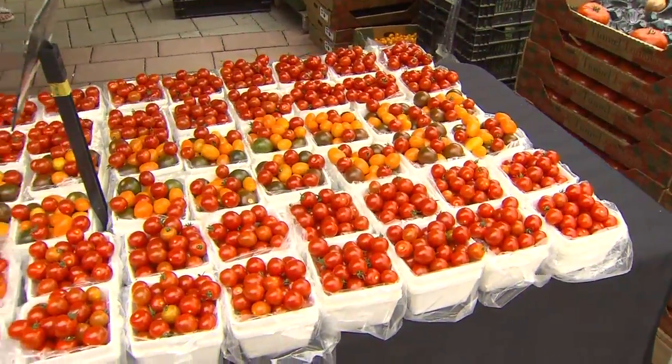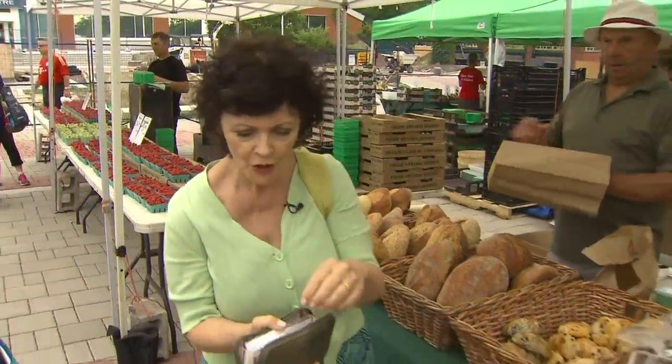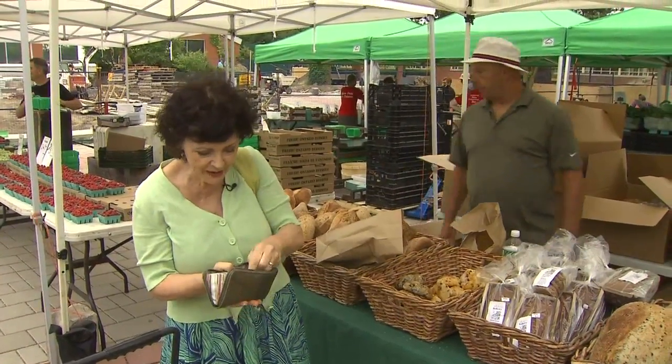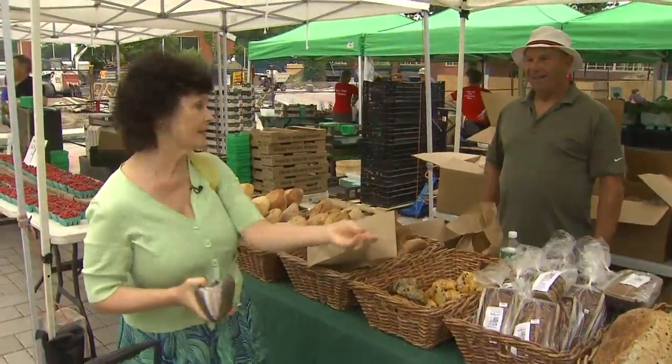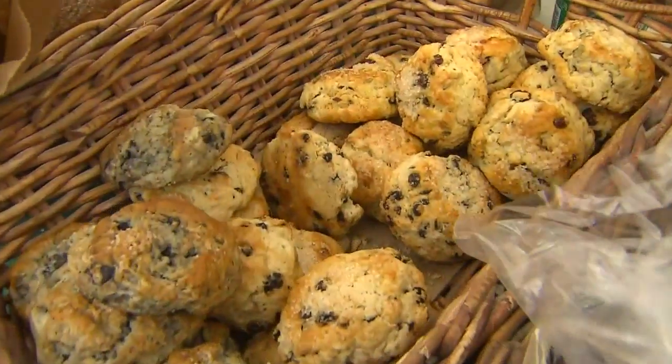One of the tips when I shop at a farmer's market is that if it's six dollars, they're not going to be happy to see a hundred dollar bill. So I bring small change — I save all my toonies all year. Six bucks, there you go, thank you.